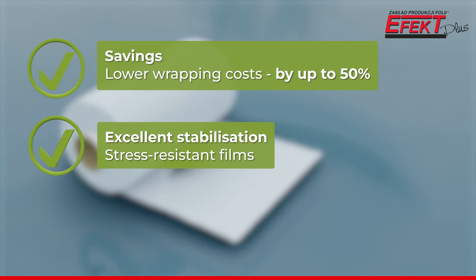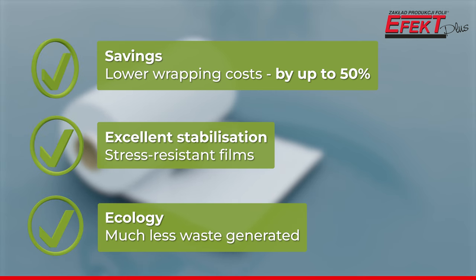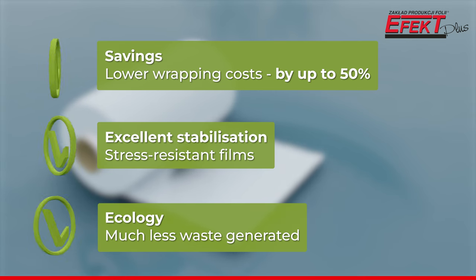The thin film generates significantly less waste. As a fully recyclable product, it is classified as a type of ecological film.